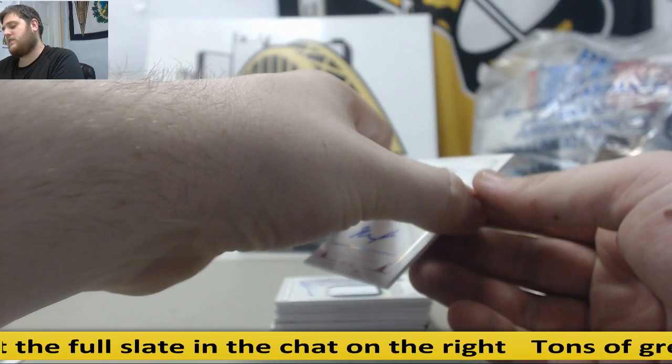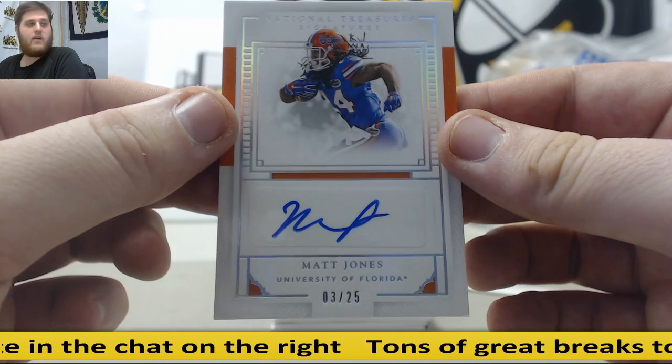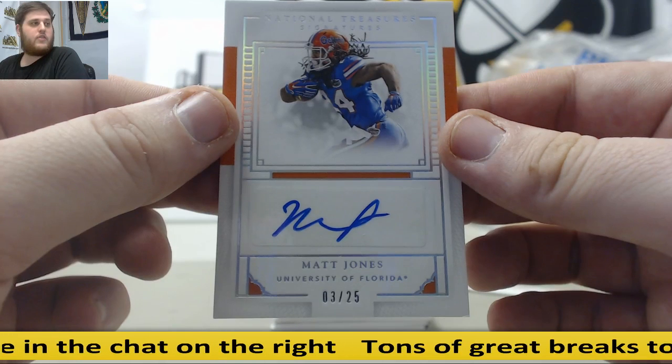Next up, Matt Jones, 3 of 25 for the Florida Gators. Jermaine Wye will take that — 3 of 25, Matt Jones.